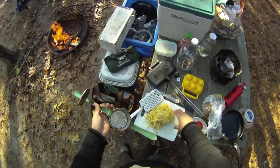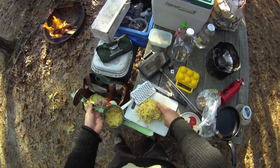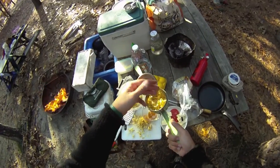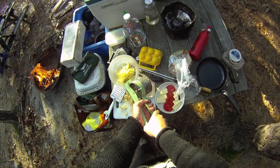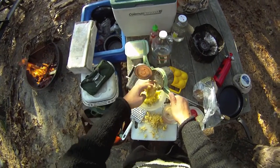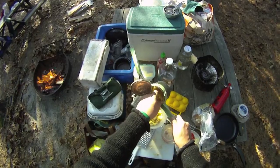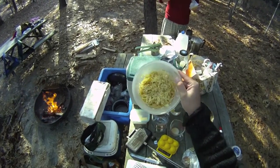The secret to delicious, tasty campground hash browns is this contraption right here — the potato ricer. All this does is remove all the liquid from the grated potatoes, making lighter, fluffier hash browns. That's part one of our preparations — shredded and riced. That was one big potato; I don't know if it's gonna be enough for both of us.